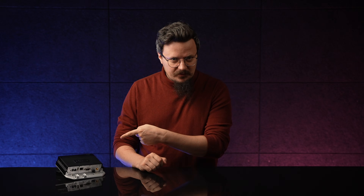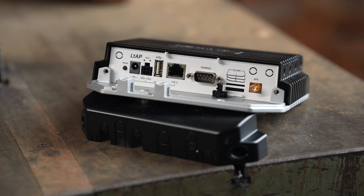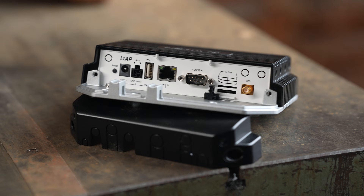In a world where connectivity knows no boundaries, where the rough terrain meets the need for reliable networks and extensive feature sets, one device stands out – the LTAP LTE6 kit. A compact, weatherproof wireless access point with a built-in GPS and other handy useful features that will transform your car from a Dacia to a Tesla, at least when it comes to networking.